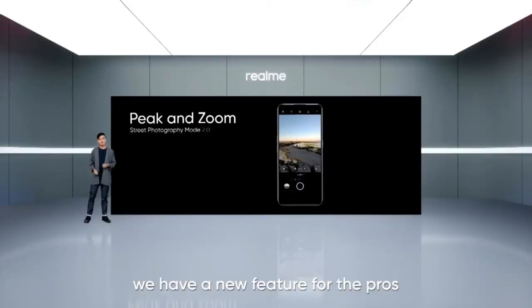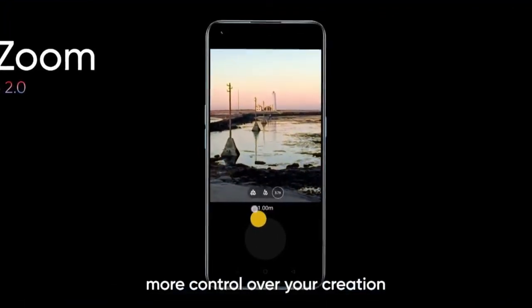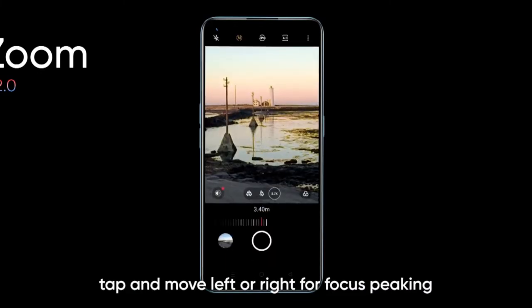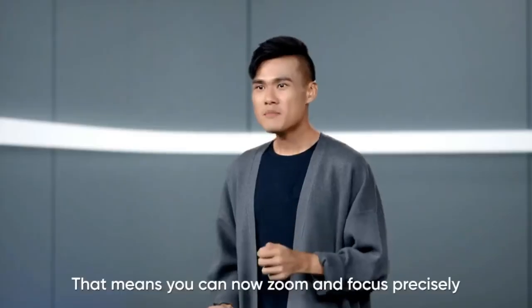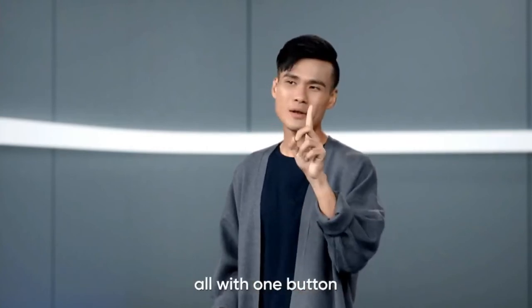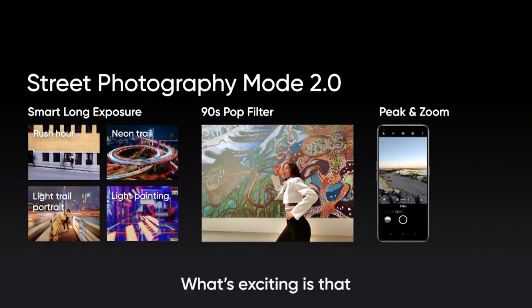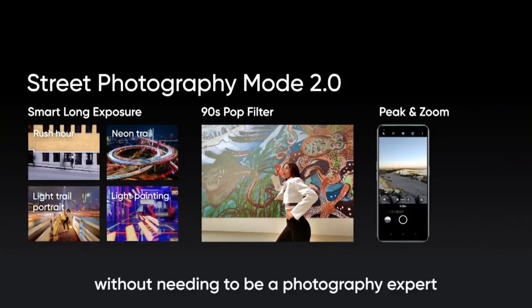Now we have a new feature for the pros: Pick and Zoom. Pick and Zoom gives you more control over your creation when shooting on the streets. You can now tap and move left or right for focus picking, and move up or down to zoom in or out. That means you can zoom and focus precisely on the subject of your choice with one button. So this is street photography mode 2.0, making street photography simpler with each iteration so that everyone can capture their decisive moments right on their phone without needing to be a photography expert.